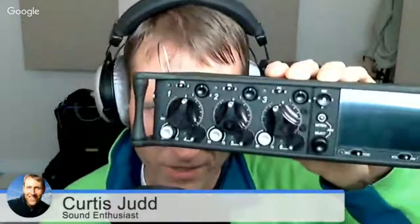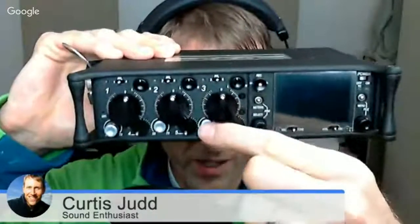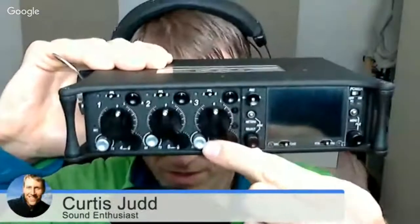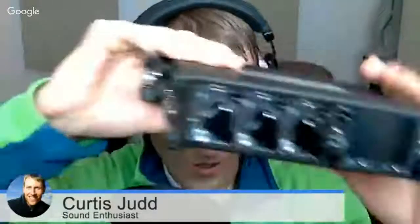Another reason you might want to do a mix: let me show you a proper recorder so you can see how this is feasible. Here you have a Sound Devices 633. You can see there's a gain trim, and then here you have a fader. In those kinds of circumstances, it's a lot more feasible to do actual mixing live.